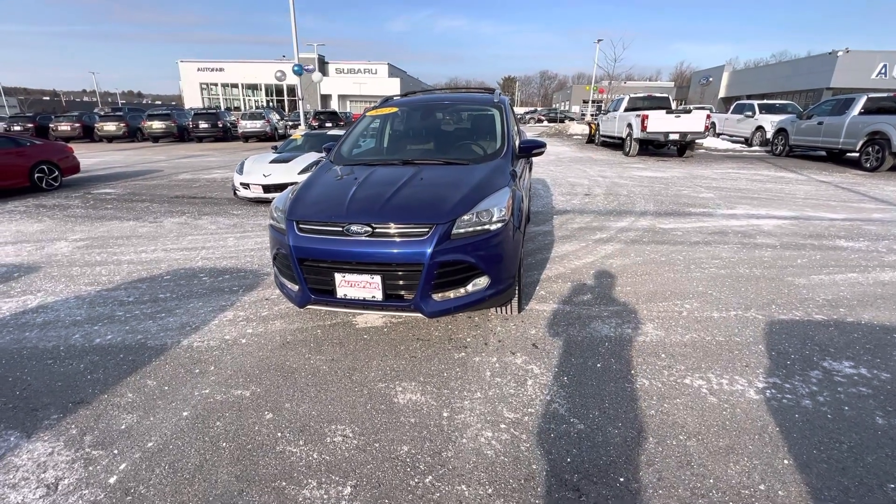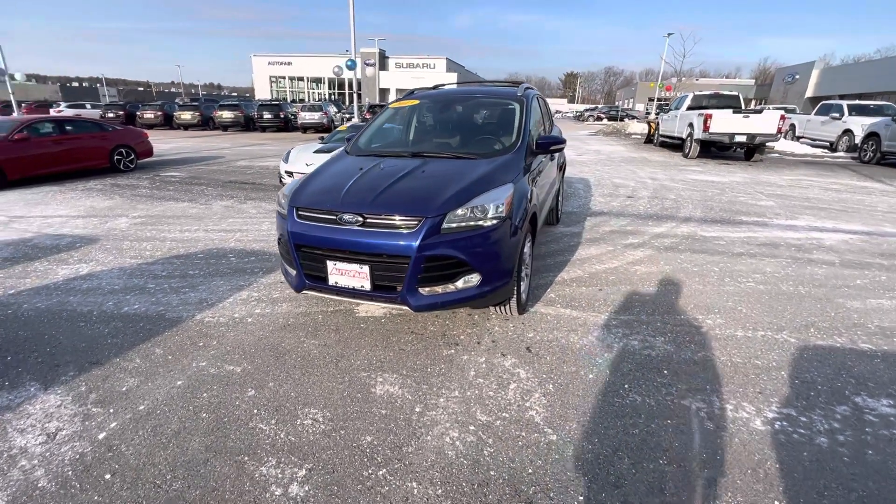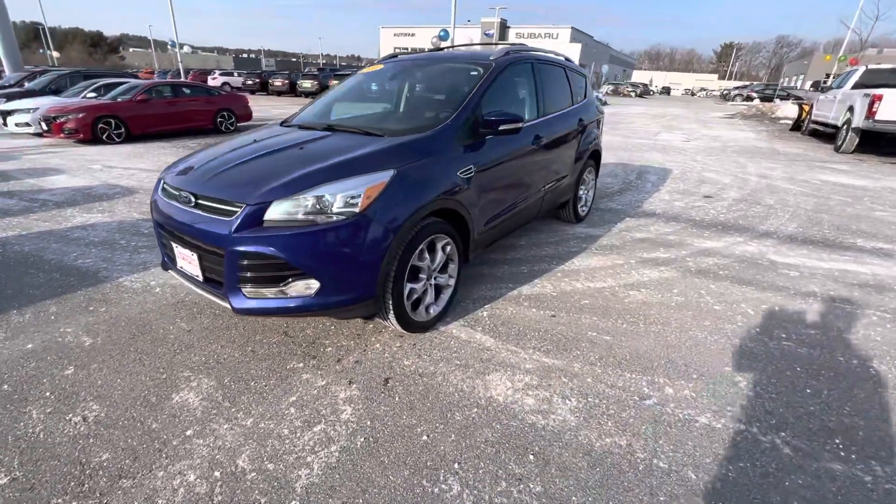Hey, I'm Fernando. I work for Autoford Ford of Havre. I'm one of the product specialists here. Thanks for inquiring about our 2013 Ford Escape that we have on the lot.